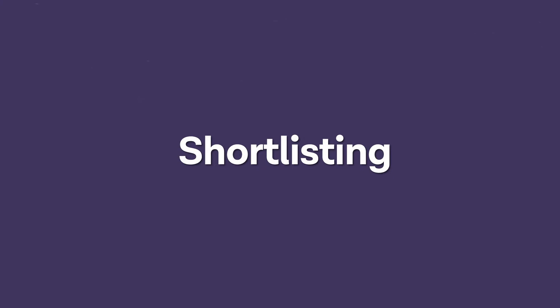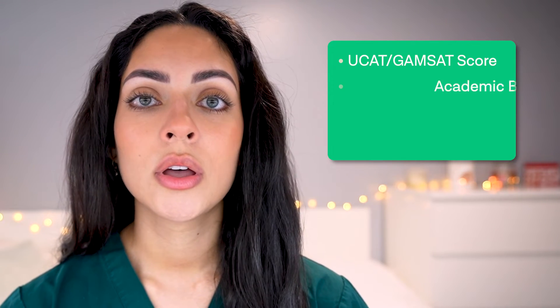Number four is shortlisting. Shortlisting is the process universities use to select candidates for the next stage of the application. It is important to research this process so you know how you will be scored, which will help you determine whether to apply to a certain university. Universities will usually rank your UCAT or GAMSAT score, your academic background, your personal statement, and your work experience.